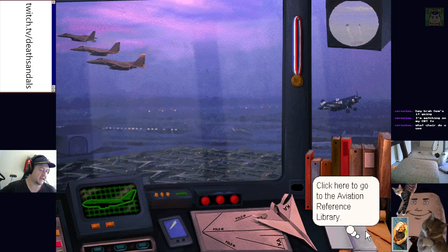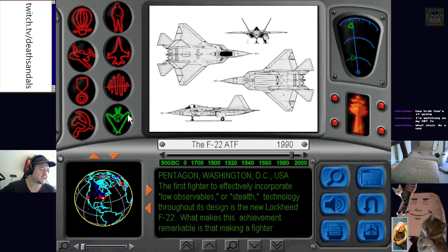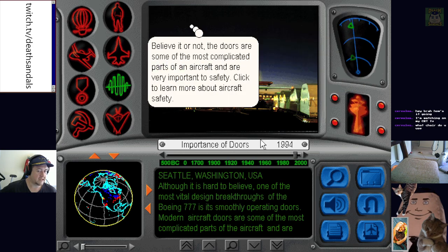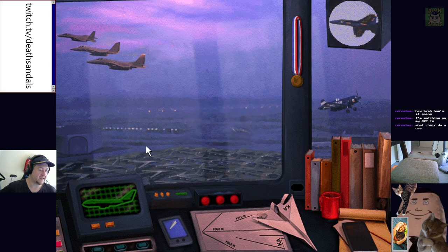We'll quickly jump back in and finish with the theater. Theater was always the best part because you just had videos you could watch instead of having to faff around going through a reference library. Let's see how exciting that is — probably get some videos at least. Importance of doors. Zoom, retry, stop narration, print image. Let's finish with the theater.